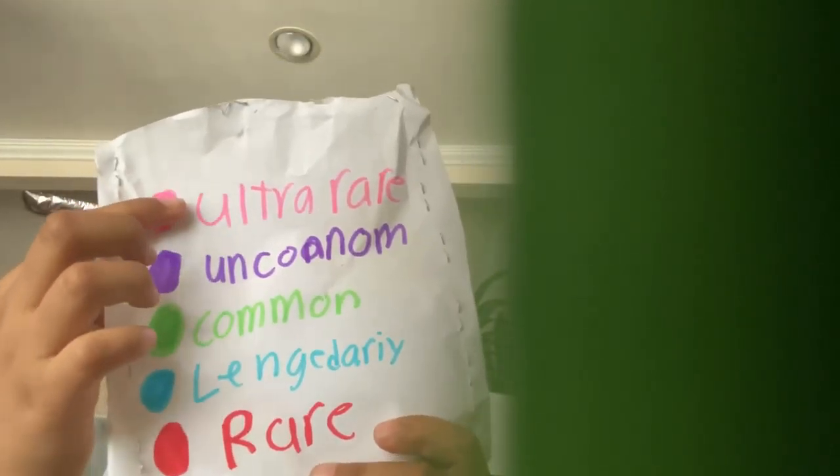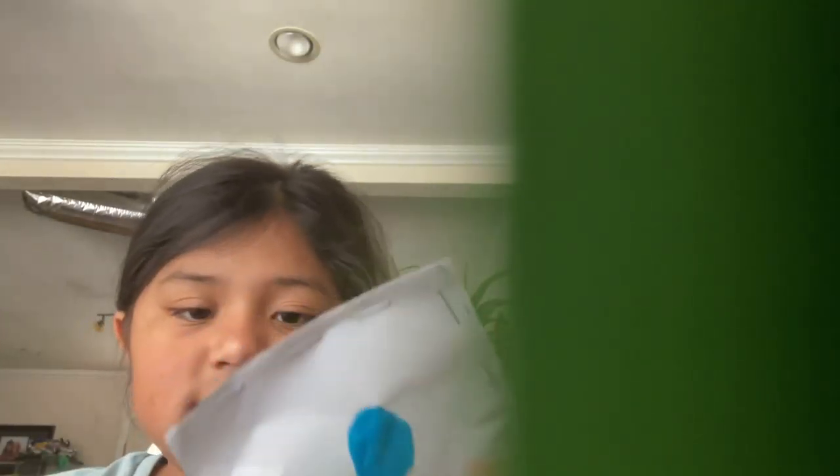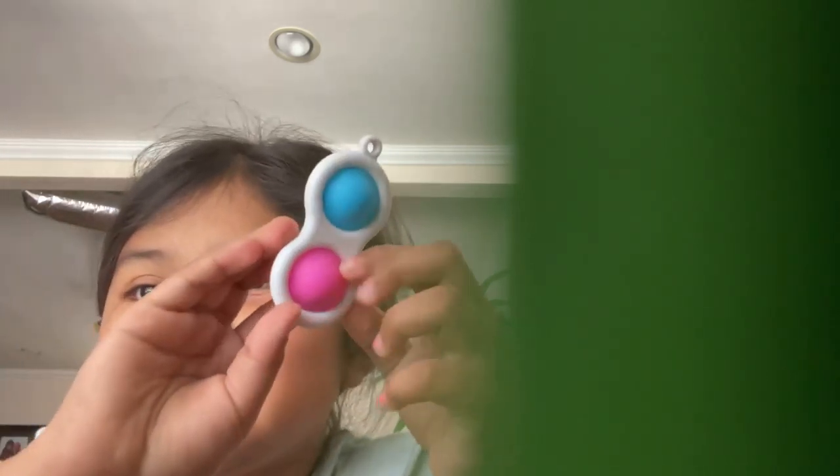Move on to the legendary! Now I got an ultra rare, uncommon, common, and a rare. We have the legendary! Okay guys, take a look. So I opened this one, this one, this one, and this one, and I'm gonna open the legendary. I'm so excited. Now let's open it — I'm just gonna open it from the side. I just did not get a simple dipper. I did not get a simple dipper.